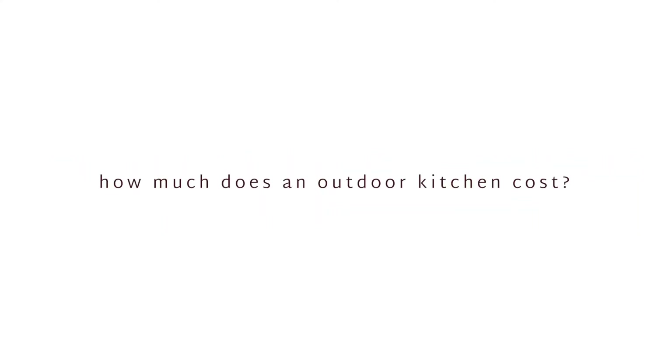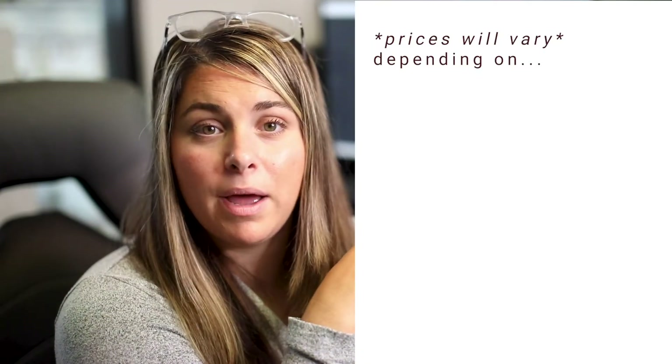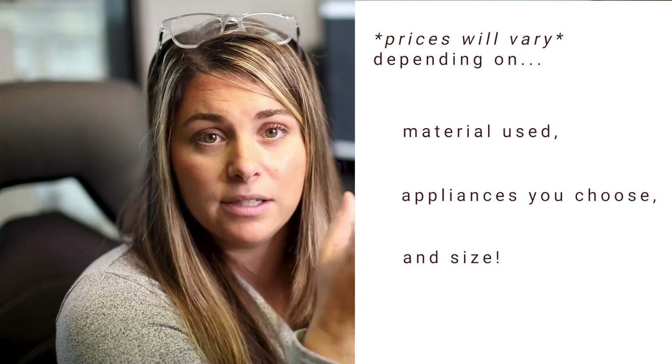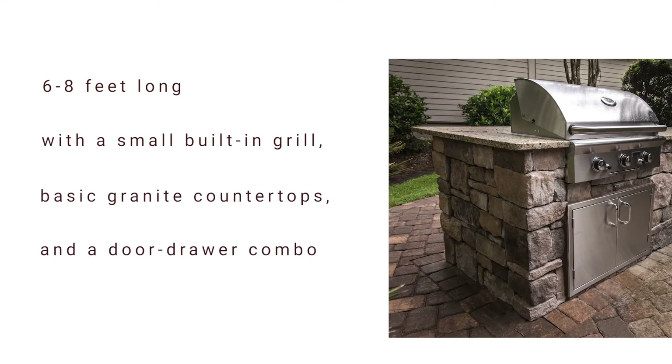I'm going to break down the most common costs associated with building a new outdoor kitchen. Please keep in mind that the cost of an outdoor kitchen will vary depending on the material used, the appliances you choose, and of course the size. Typically a basic outdoor kitchen that is approximately 6 to 8 feet long with a small built-in grill, basic granite countertops, and a door drawer combo will range from $7,000 to $11,000.